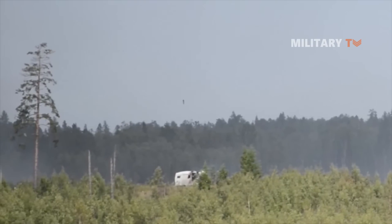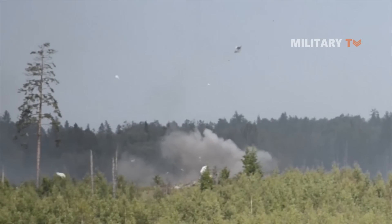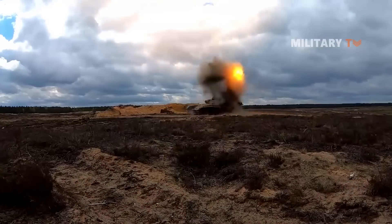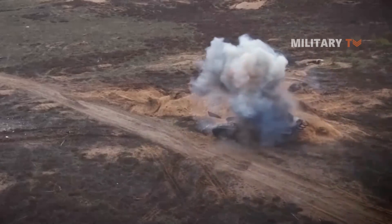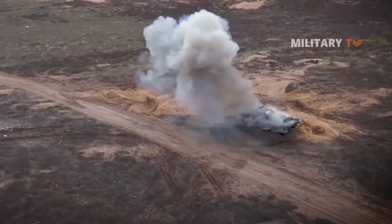The NLAW and Javelin anti-tank missiles are considered the most advanced man-portable anti-tank weapons available at the moment. Both are shoulder-fired missiles that have proven useful in combat.